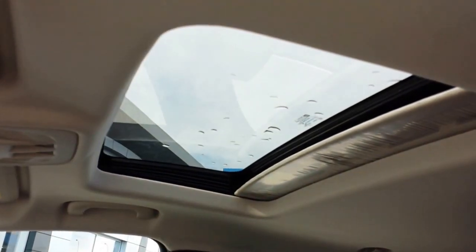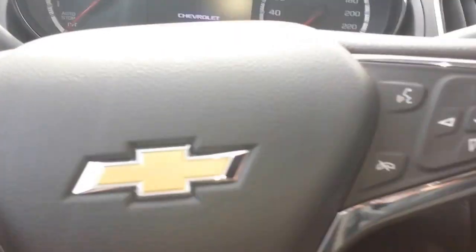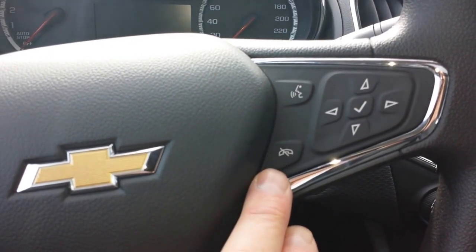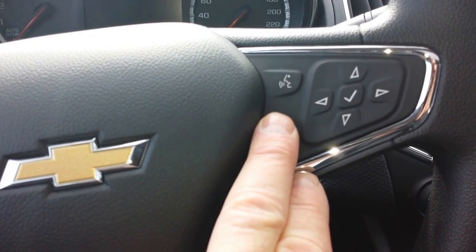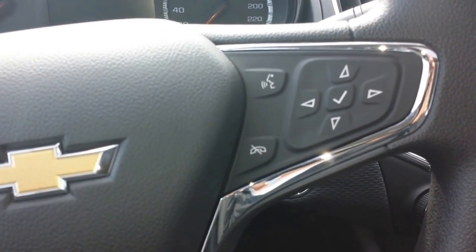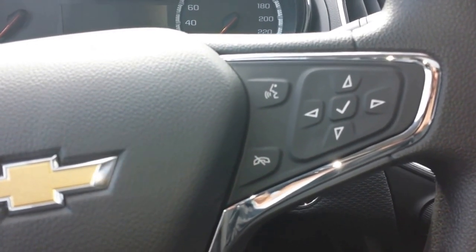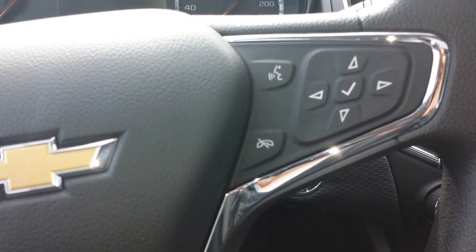It does have a sunroof as well, as I mentioned. It does have both driver and passenger front seat heaters, which you can see here and here. Up here on your steering wheel, along with the cruise control, is your voice command that'll work for your phone and for your music. You can say 'tune 101.1 FM' and it'll switch to that channel. Bluetooth is also for streaming music off your phone or any mobile device, as well as voice command and Bluetooth for your phone.